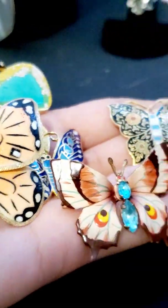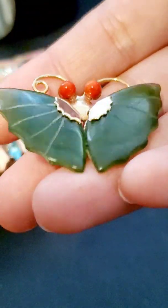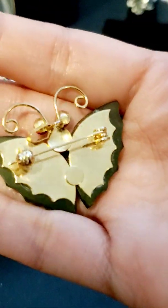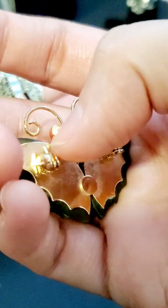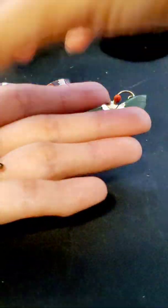Look at all these pretty butterflies to add to my collection. Let me show you closely this one — and it does have a little bail so you can put it as a pendant as well. It's beautiful.